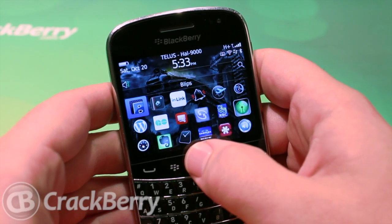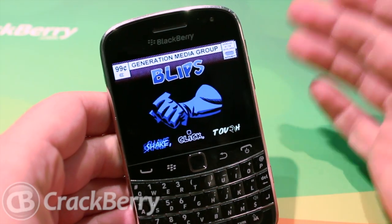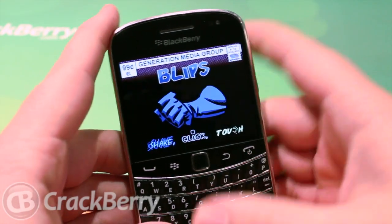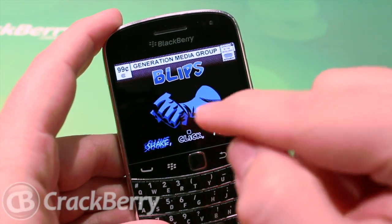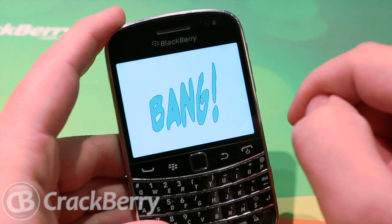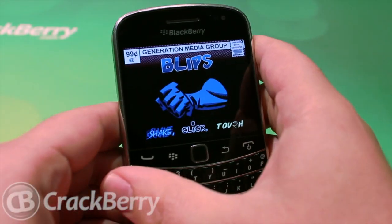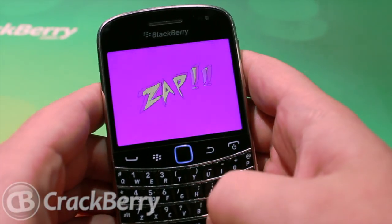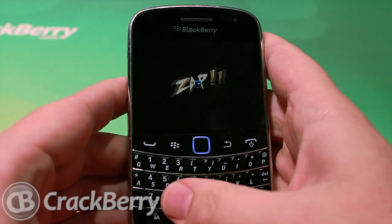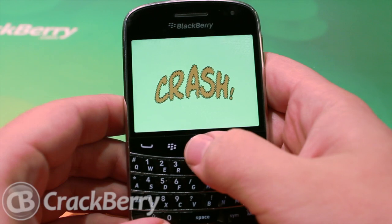It is called Blips, it's for BlackBerry smartphones running OS 5 and up to OS 7.1, so the latest on the Bold and stuff like that. Various features will be available on different devices — so like a touchscreen device, you can tap the screen like this. On a device with an accelerometer, give it a good shake, or you can click, and it gives different effects each time.